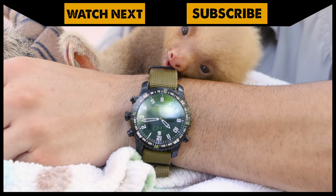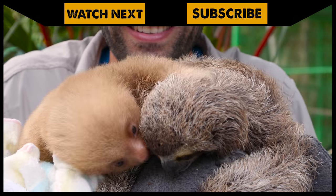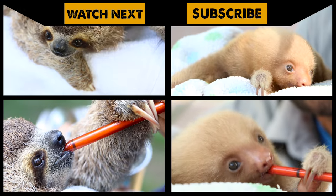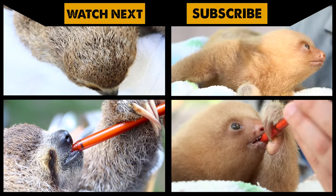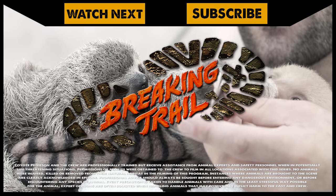I know sloth poop is totally fascinating, but do you know what's even better than sloth poop? The actual sloths themselves. Make sure to go back and watch baby sloth feeding time for some epic cuteness. And don't forget to subscribe to join me and the crew on this season of Breaking Trail.